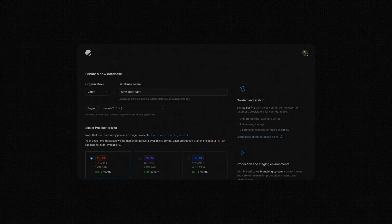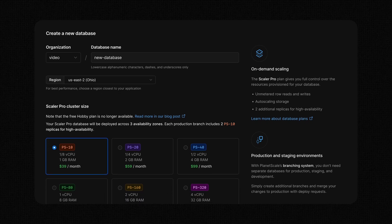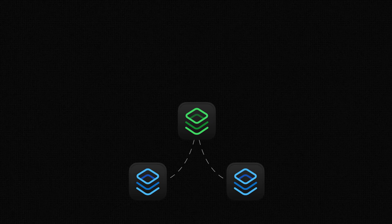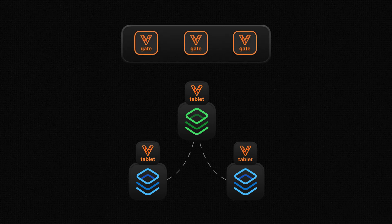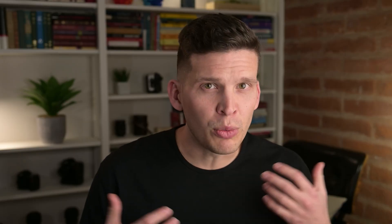When you spin up a PlanetScale database, what you're actually getting is your own Vitesse cluster. It may not be the same size as what YouTube is using, but it's the same technology that can power massively scalable websites. When you spin up a new Scaler Pro database in PlanetScale, you're not just getting one instance of MySQL, but rather three instances of MySQL. These three instances are managed by Vitesse. Each one of them gets an attached process called a VT tablet, and then there are additional components called VT gates, which allow connections to be made to these databases.